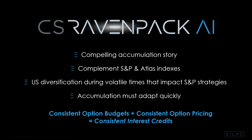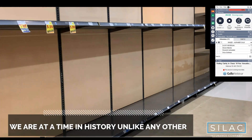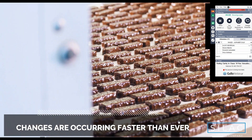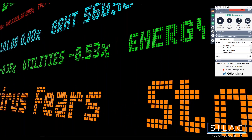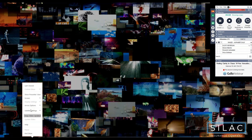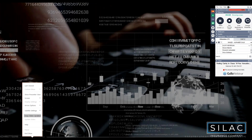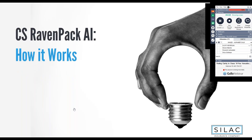Let's take a look at a quick video. Unfortunately the audio isn't working — we'll move on and I'll share where you can find the video a little later.